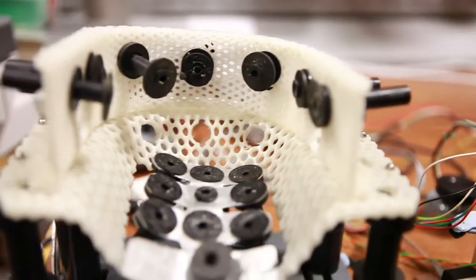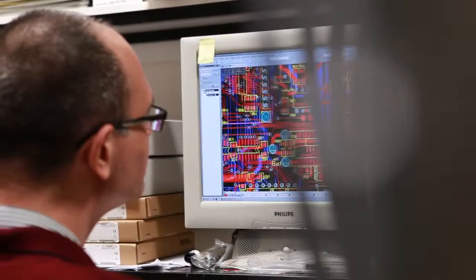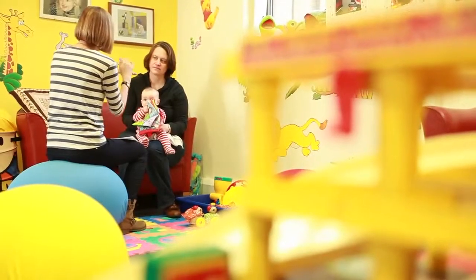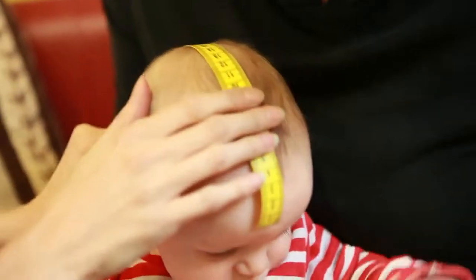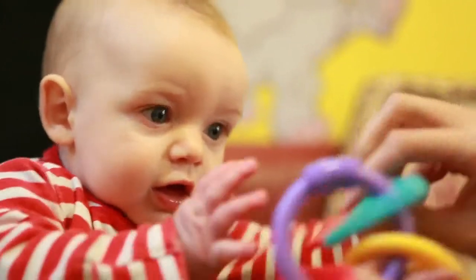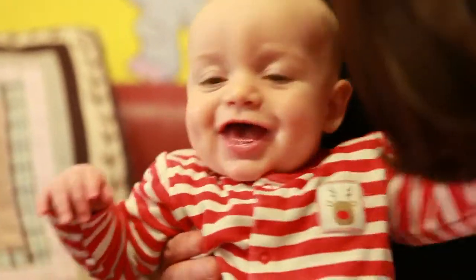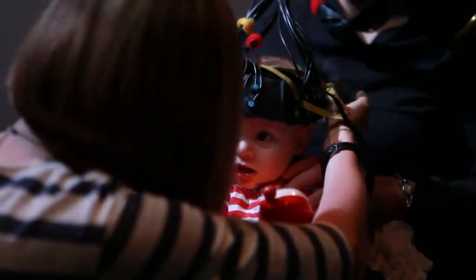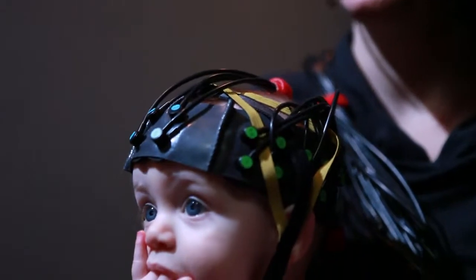We've been developing technologies using light, which is non-invasive, to enable us to image very young infants within the first few months and year of life. One of the major challenges was to work out how to use this equipment with infants — designing a headgear that fits on an infant, that they won't notice, that's comfortable, not too heavy, and that they can wear during everyday activities like watching television, interacting with parents and caregivers, or playing on a mat. We had to come up with a new design that enabled the sources and detectors to stay securely, safely, and robustly on the head.